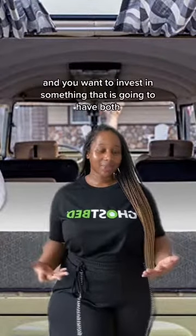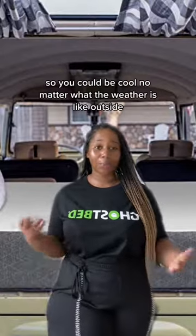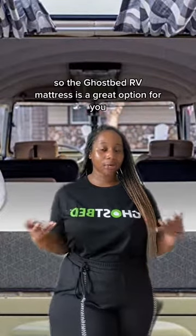You want to invest in something that is going to have both cooling technology so you can be cool no matter what the weather is like outside, as well as comfort features. The Ghost Bed RV is a great option for you.